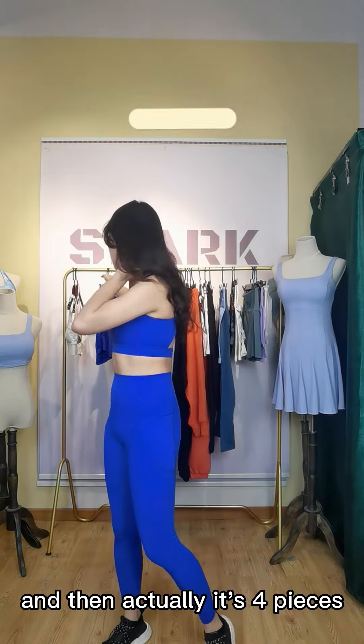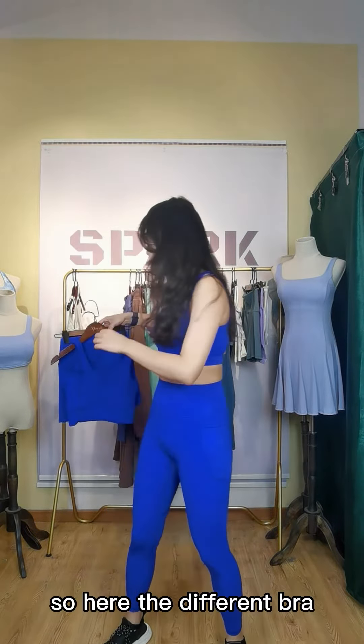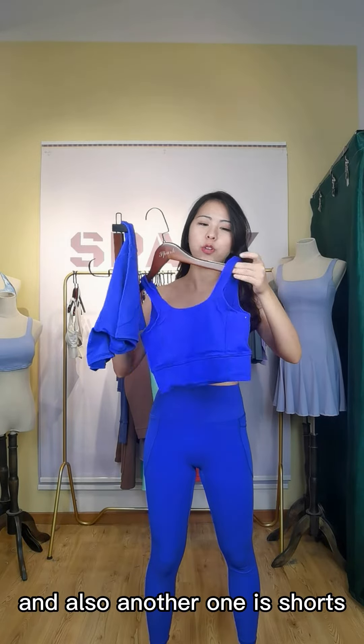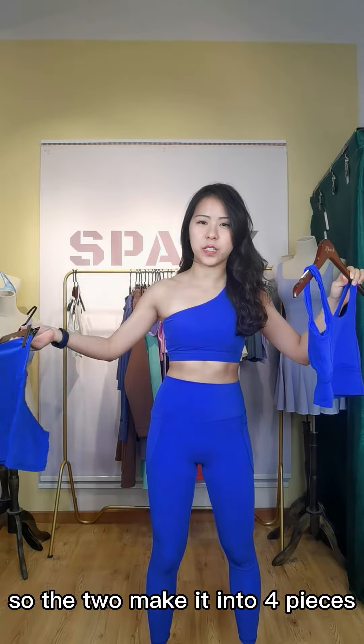Actually it's four pieces. So here you have the different bra and also shorts. The two together make it into four pieces.